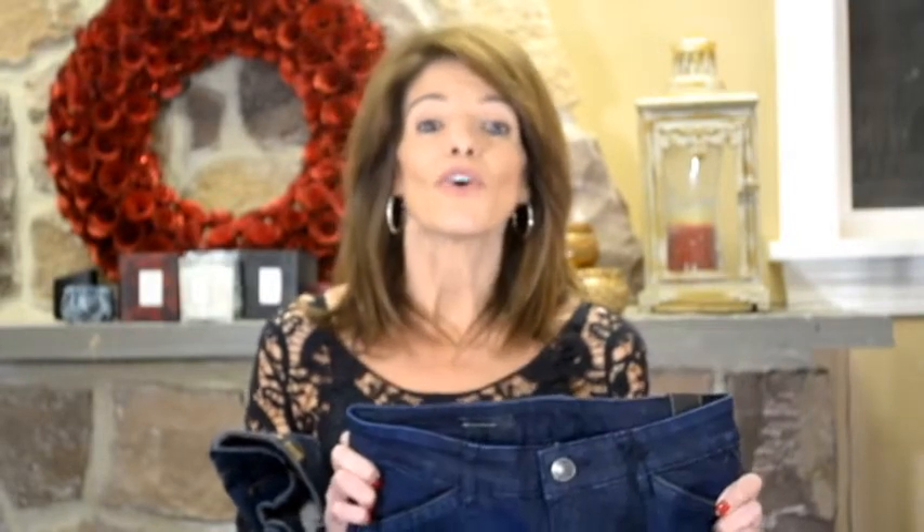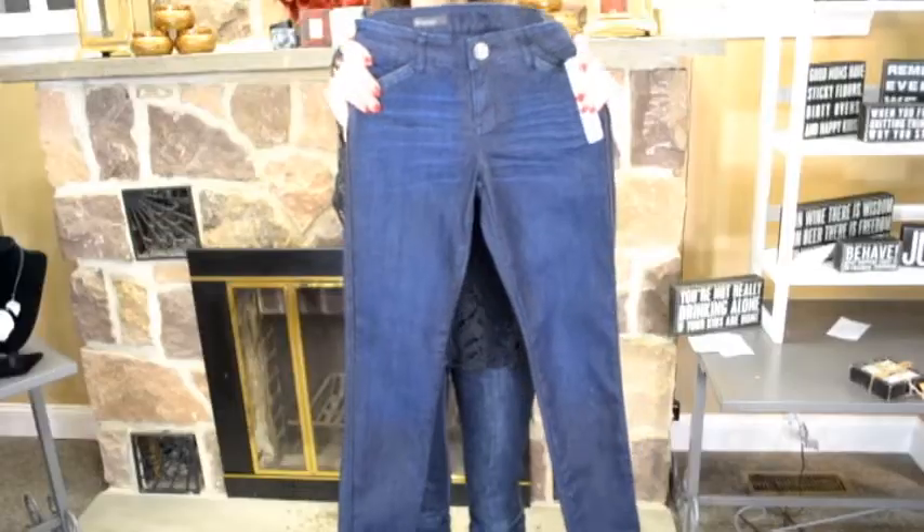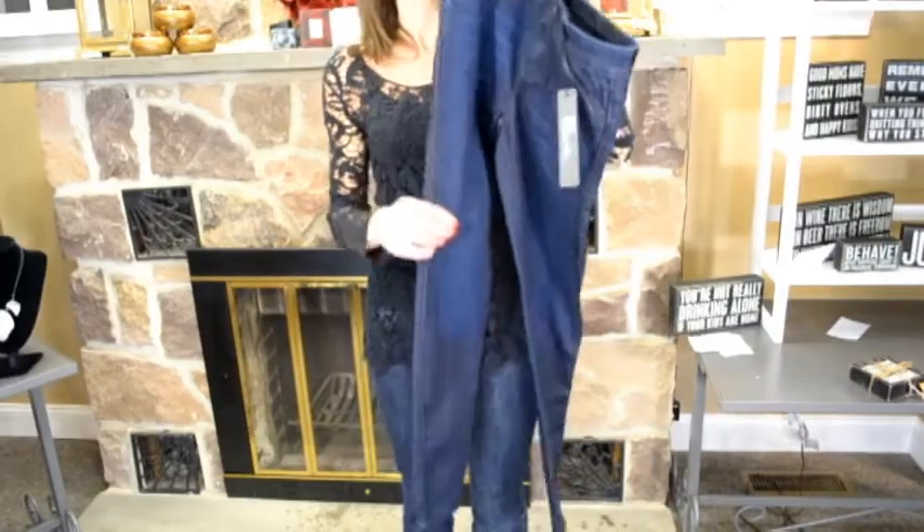Let's look at two types of jeans that are really trending lately. The first is of course skinny jeans. Skinny jeans look great on almost every body type except a pear shape. They're great to tuck into boots, great to wear with flats, and great to wear with a loose tunic on top to really balance your look out.